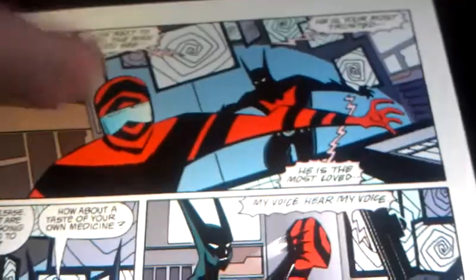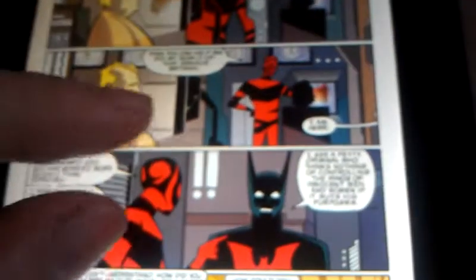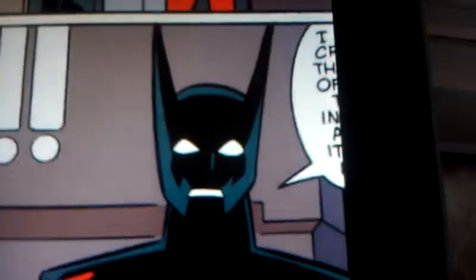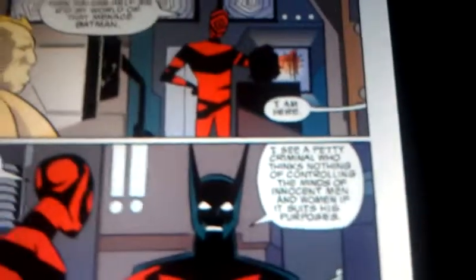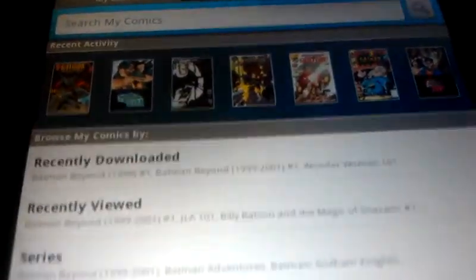I prefer that — I uninstalled ComiXology just so I can be on this one. It looks amazing. Double tap to view panel by panel, and then you can make it big again, go page to page, and just zoom in with your fingers. It's not blurry — that's just my camera. You can view comic books, access the store, search, featured, everything, and then your comics. I haven't figured out how to delete them yet.